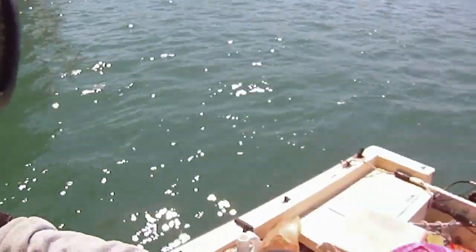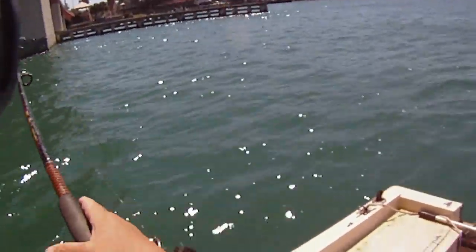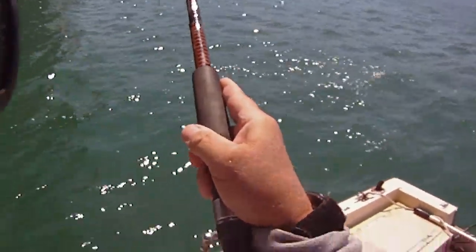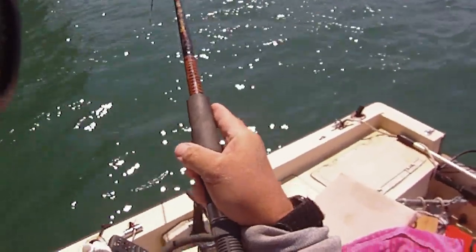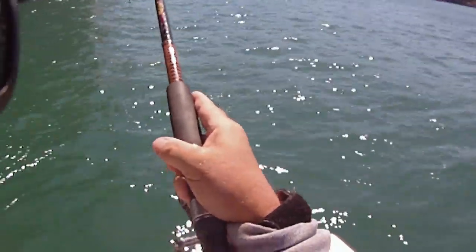I don't know what that is, but it felt like something nice — or a big stingray. Yeah, that's it. I'm sure it's a big stingray because he's just hugging the bottom.